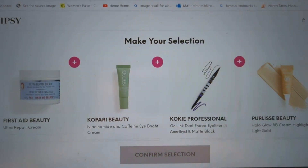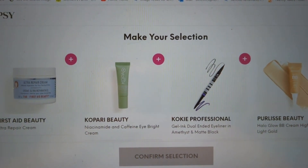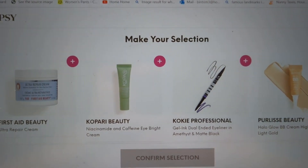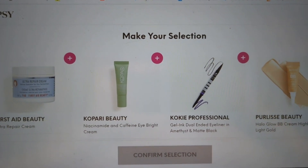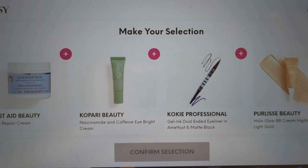Today is Choice Day for the Glam Bag. Ipsy does have two other levels: the BoxyCharm, which is five full-size products at about $30 a month, and the Icon Box, which is quarterly — you get eight full-size products for $60.